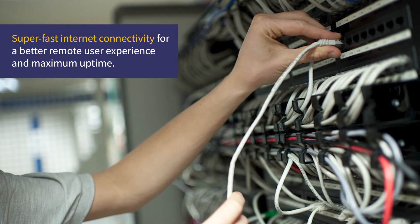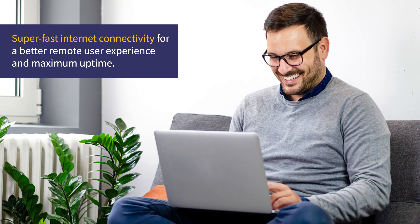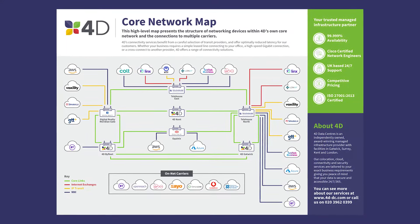Additionally, your private cloud will be connected to the data center's super fast internet connection. This upgraded connection will not only give your remote working staff a better experience, but it'll also decrease the chance of downtime, thanks to the multiple fiber routes data centers use to protect their network connection.